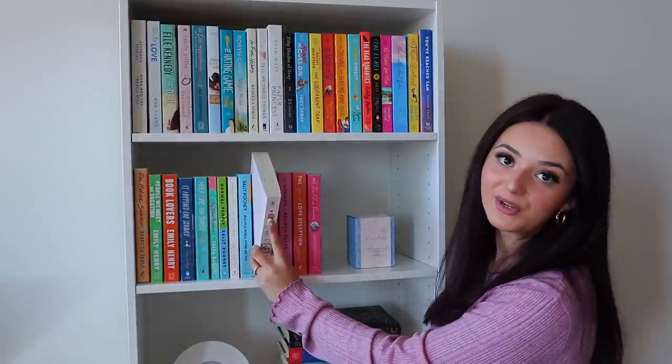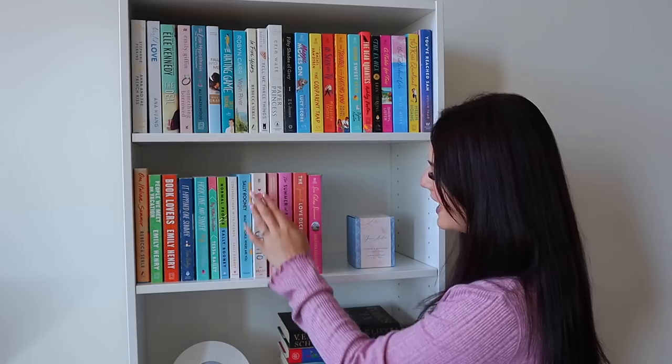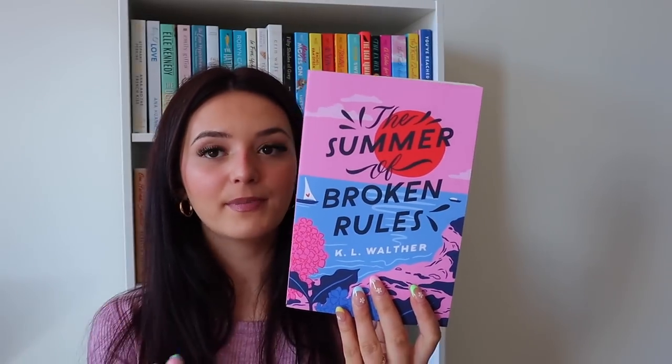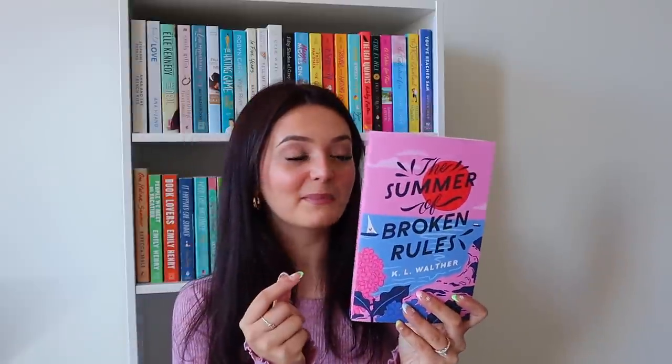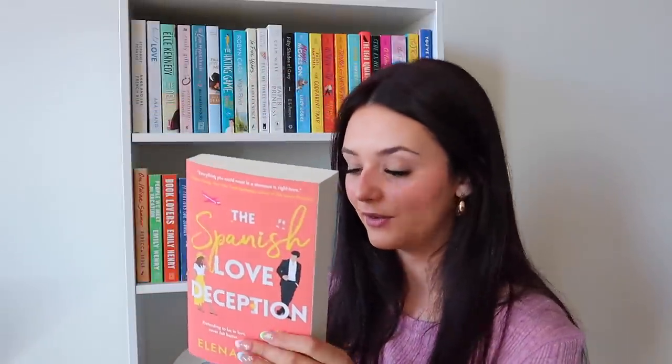Next we have Love and Gelato — a cute Italian summer romance — and Kisses and Croissants, same vibe but set in Paris. Then The Summer of Broken Rules by K.L. Walder — I'm obsessed with this pink and blue cover, and it's on my TBR for August. The Spanish Love Deception is also on my August TBR — it's like everyone's favorite book of the year with a fan-favorite book boyfriend. It's a fake dating, enemies-to-lovers trope and I have high hopes. And lastly, The Sea Glass Summer, sent to me from Forever.